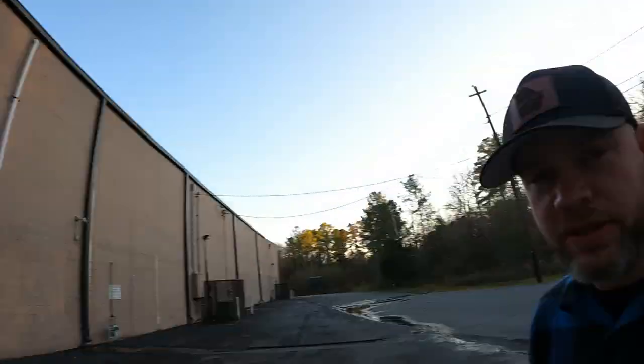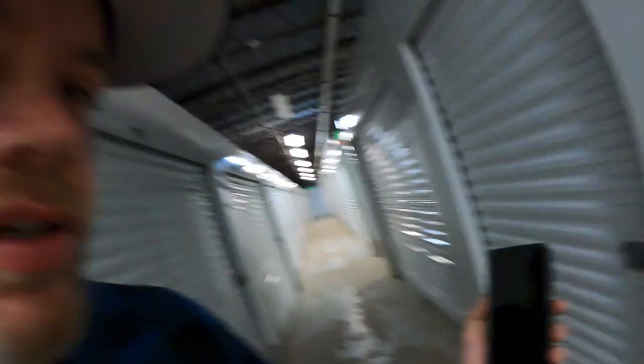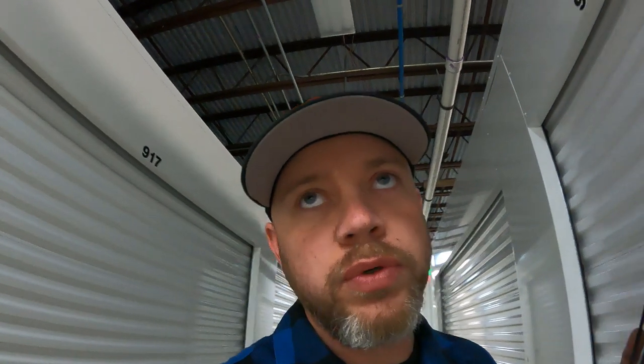We've got the 26-foot truck. I've got Keith with me and we're about to get busy. I'm on hold with the company now — when they answer I'm going to tell them the code on each unit and they'll give me the combination for the lock. I'll have to walk around to all three units, so just waiting for them to pick up the phone.